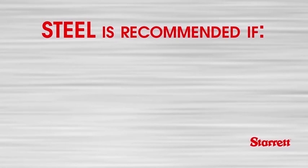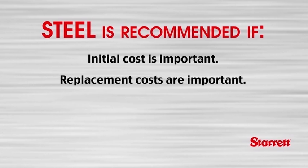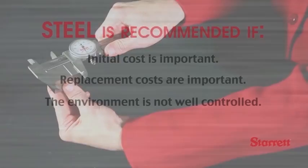Steel is recommended if one or more of the following applies. Initial cost is important. While other materials may provide a lower cost over the long term, steel provides the lowest initial cost. Replacement costs are also important. If the blocks are to be used on the shop floor and management expects that they will not be well cared for, the lower cost of steel can be significant for items considered to be expendable. Steel is also recommended when the environment is not well controlled — it is the quickest to acclimate to ambient conditions, and its thermal expansion is likely to match any micrometer or calipers being used on the shop floor, giving more consistent measurements.